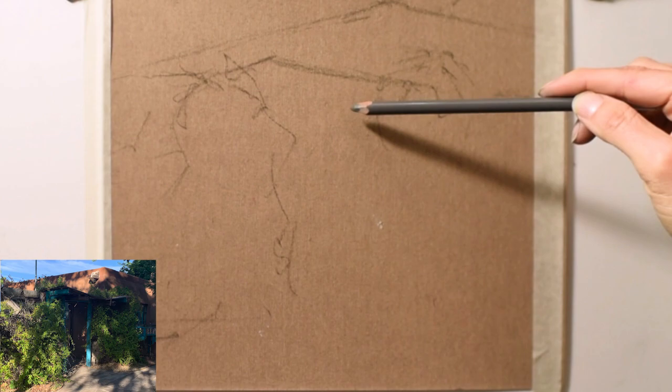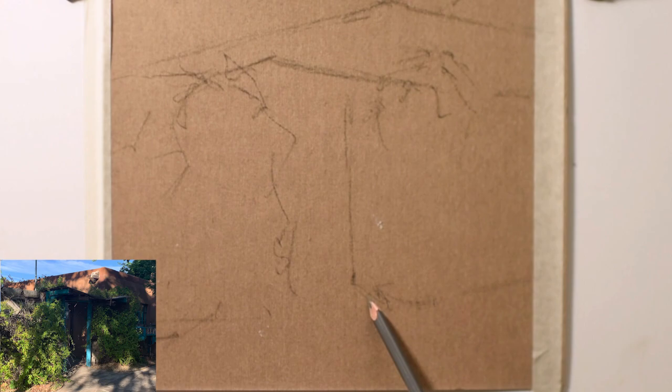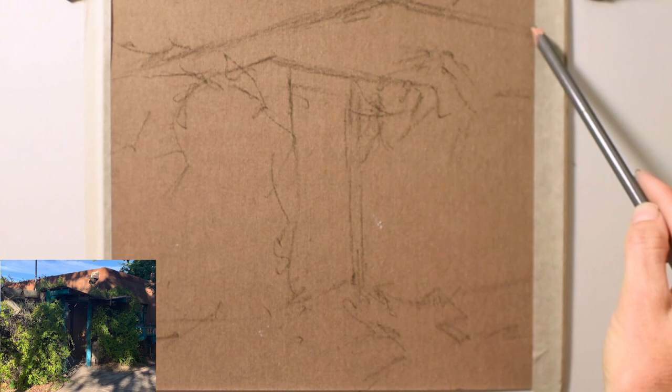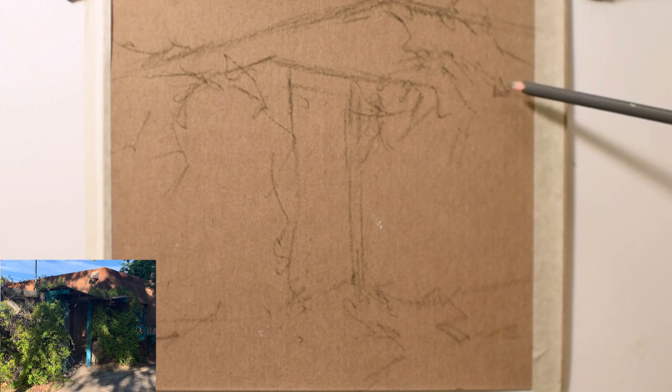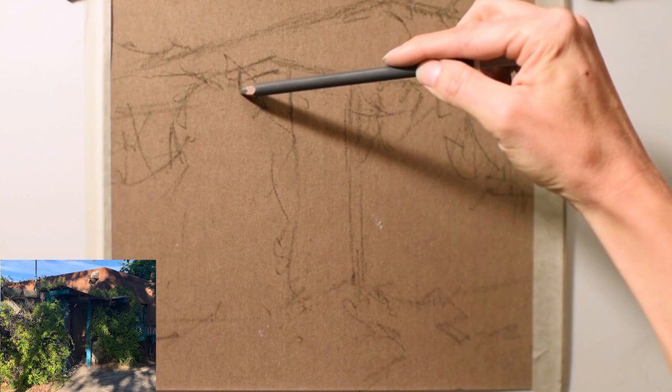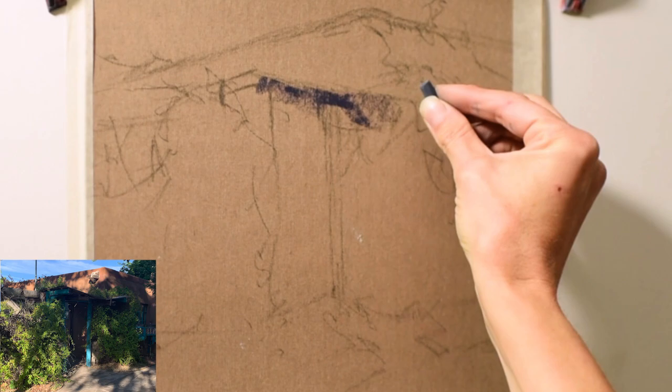I'm sketching in my largest shapes and just the general outline of the building and the vines — the bushy shapes that they are, along with the more linear lines of the building. This is a 9 by 12 piece of Wallace paper, so I am going to cut off a little bit off the bottom of this reference photo. With building paintings or any type of man-made structure in the landscape, I really love to nestle them into the foliage and greenery.